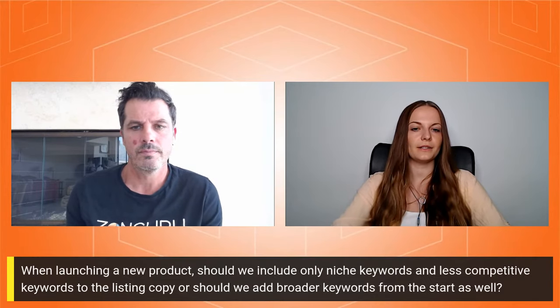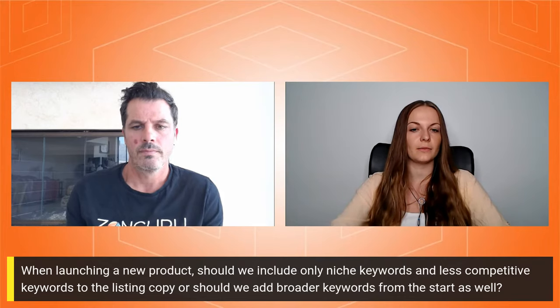We have one question regarding niches and keywords as well: when launching a new product, should we include only niche keywords and less competitive keywords in the listing copy, or should we add broader keywords from the start as well?